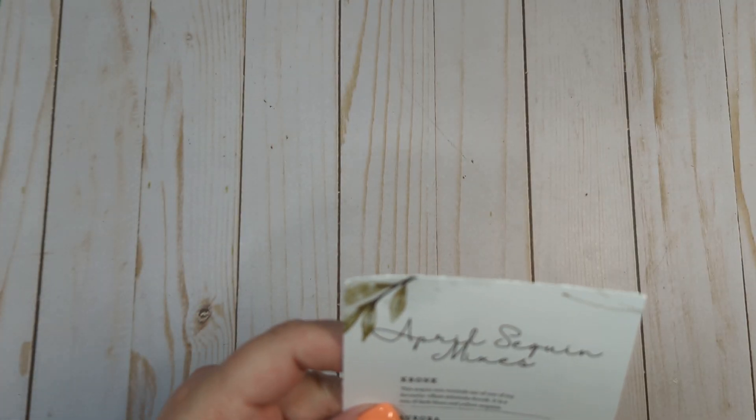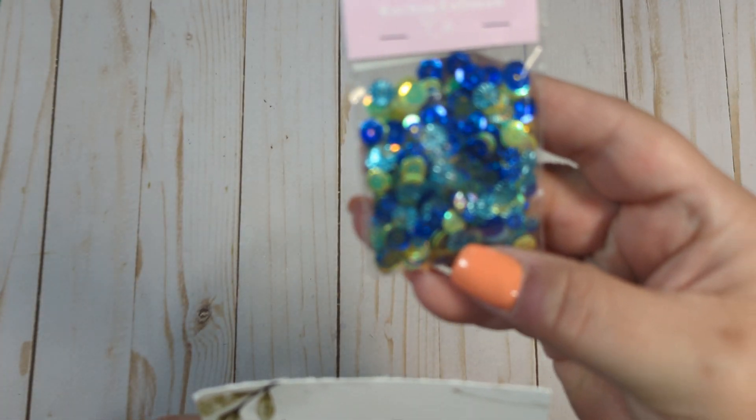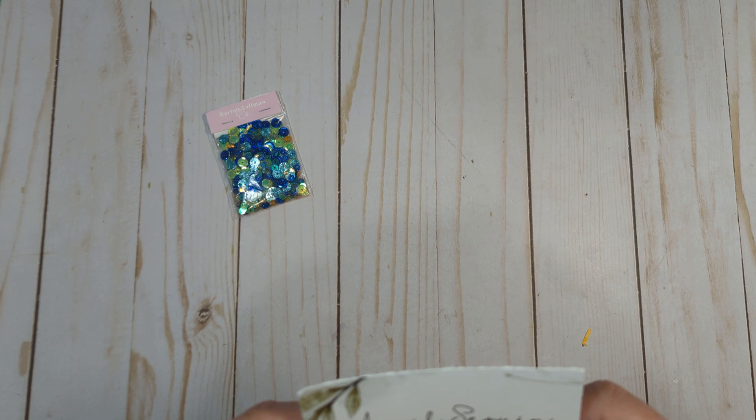So this is the April sequin mixes. The first one is called Crunk. It is a blue and yellowy-green mix — super pretty. It says this sequin mix reminds me of one of my favorite villain sidekicks, Crunk. This is a mix of dark blues and yellow.